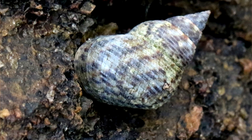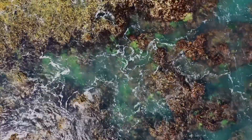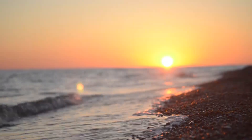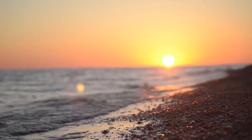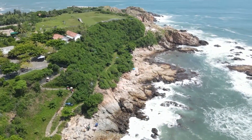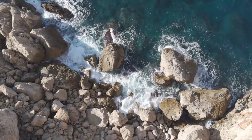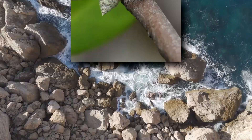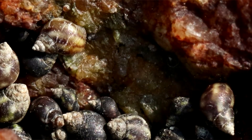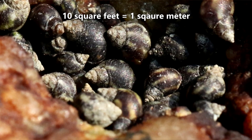Periwinkles have spiral shells which help withstand wave action — the shell makes it so waves cannot as easily knock the snail from where it's grazing. Periwinkles live worldwide and most frequently inhabit coastlines, also known as the Littoral Zone, to which their genus name alludes. They spend a majority of their time on rocky shores with solid or pebbled stone, mud flats, and sometimes even the roots of mangrove trees or among blades of marsh grass. They form massive aggregations where there may be thousands of periwinkles in a 10 square foot area.